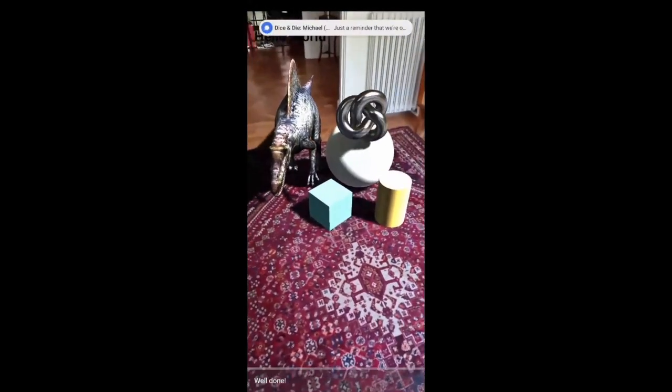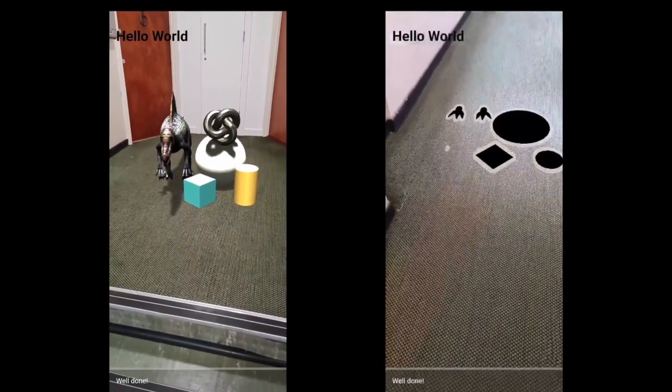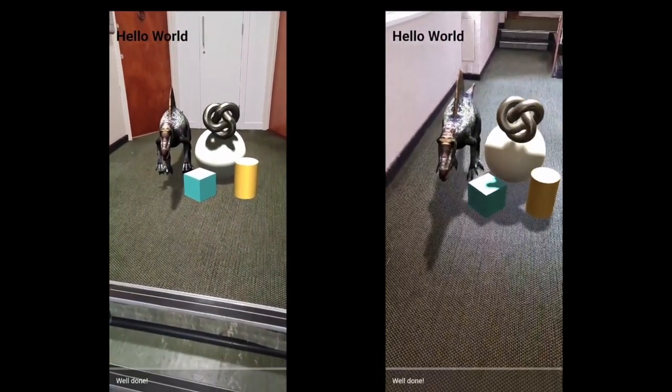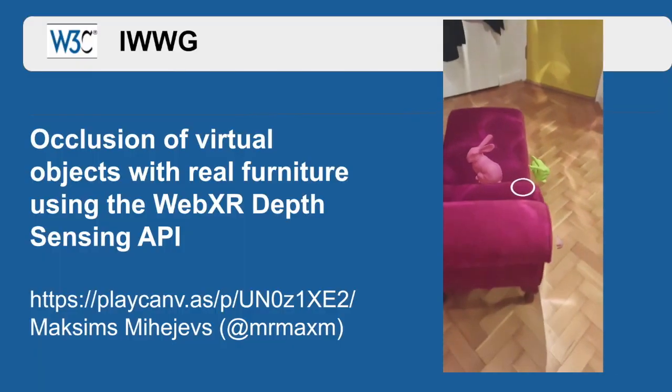This demo is to show off hit testing and lighting estimation. These virtual objects can be placed on floors, walls, and other physical objects in the environment. The lighting estimation API enables us to have accurate shadows and reflections on shiny objects. The API has detected the light source and the shadows are accurate to the real world.